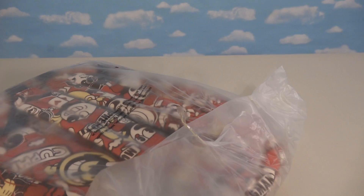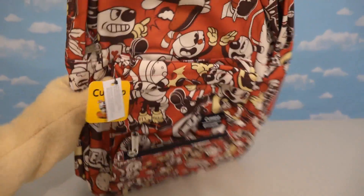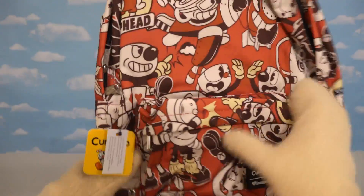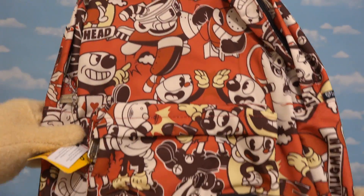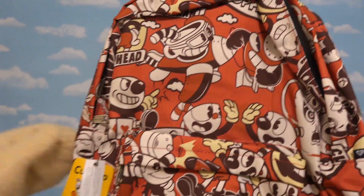What is it? Well, I'm glad you asked, because this is an exclusive item found only at GameStop, featuring Cuphead, which is — neato! A Cuphead backpack! Check it out! And if you love Cuphead, just check out all the Cupheads on this super cool backpack! Gotta love it!